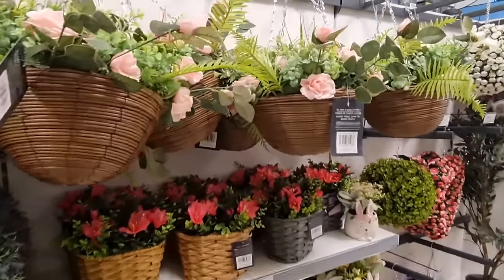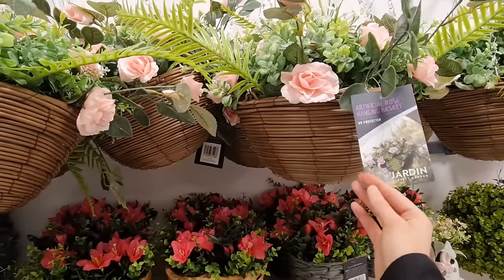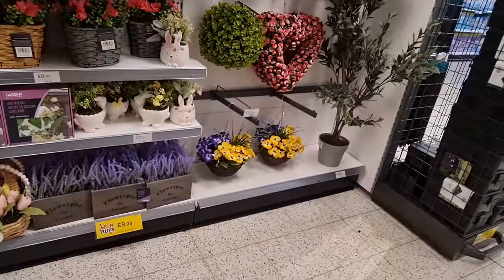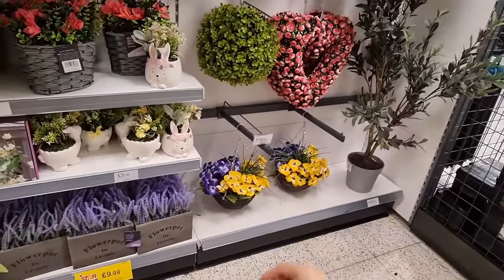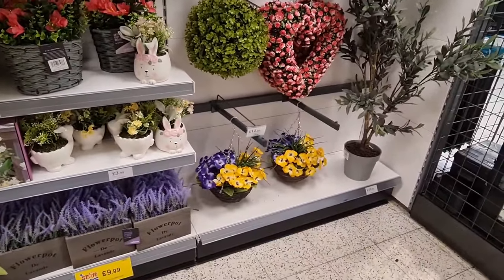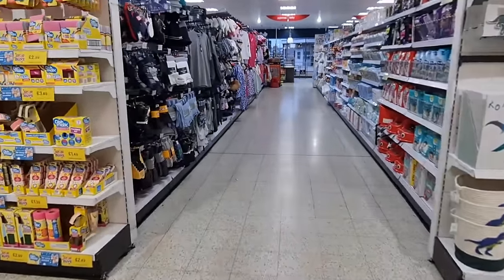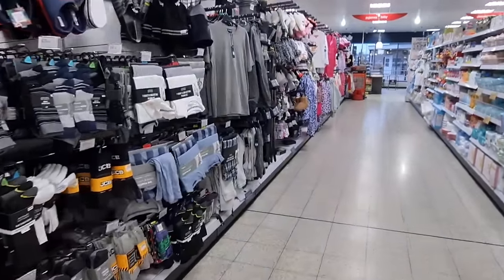All of these are so pretty — honestly everything is so beautiful. I love the colours there, very bright — not usually what I'd go for but I actually like it. Going down here — there's a lot of men's stuff and lots of new in.